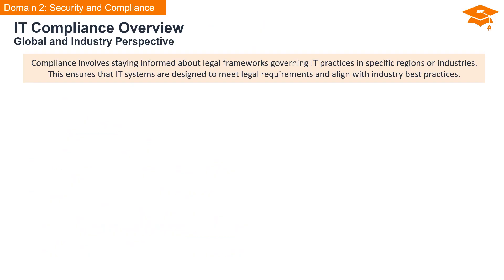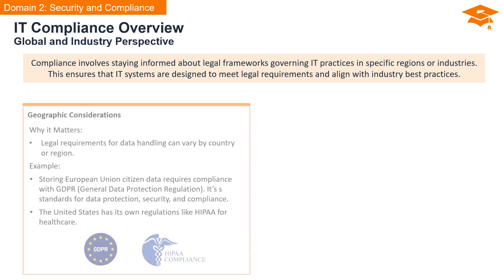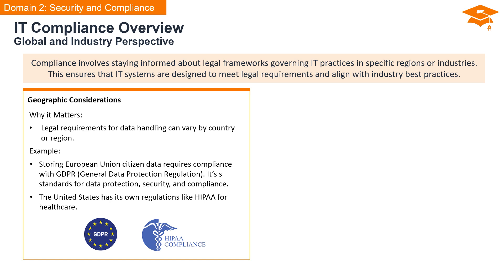IT compliance is a multifaceted concept that involves staying informed about legal frameworks governing IT practices in specific geographic regions or industries. This ensures that our IT systems are not only efficient but also designed to meet legal requirements and align with industry best practices. One key aspect revolves around geographic considerations — legal requirements for data handling can significantly vary by country or region. For instance, storing data of European Union citizens necessitates compliance with GDPR, the General Data Protection Regulation, which sets standards for data protection, security, and overall compliance.